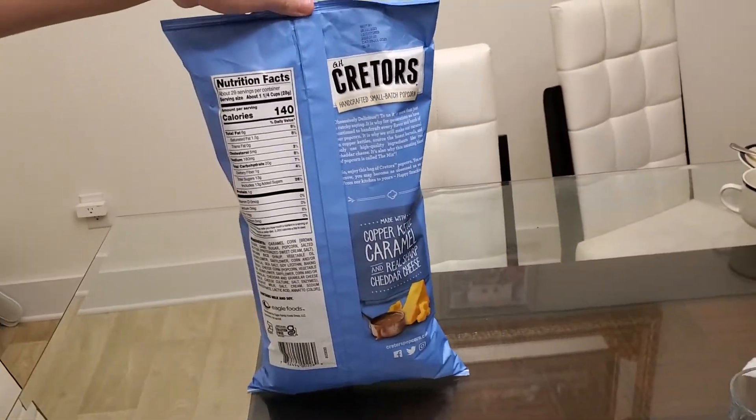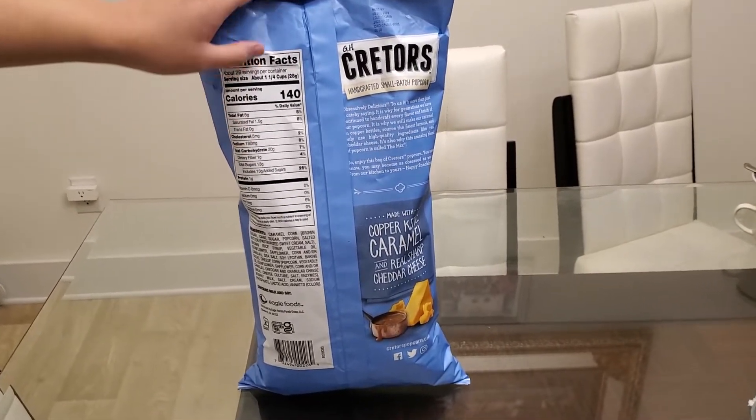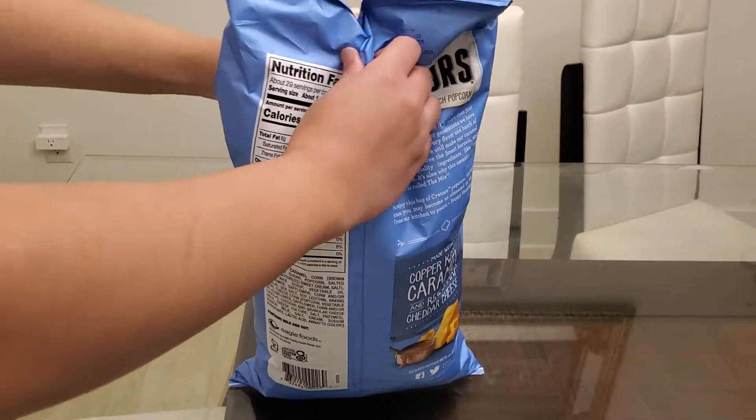Anyways, look at the nutrition facts — pretty unhealthy. One and a quarter cup is 140 calories, that's a lot of sugar. Anyways, let's open this up.